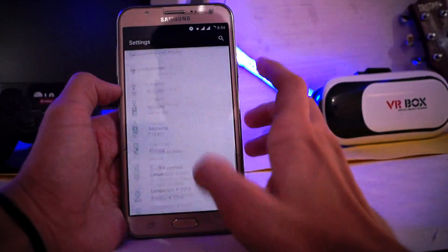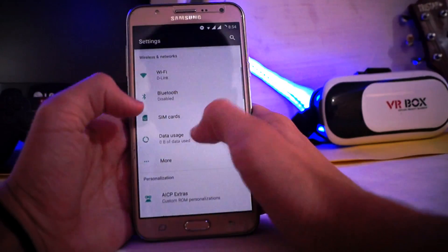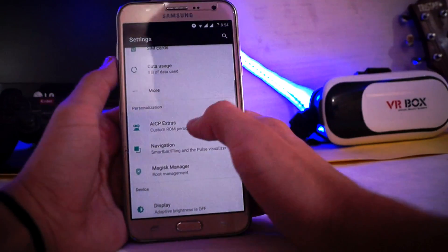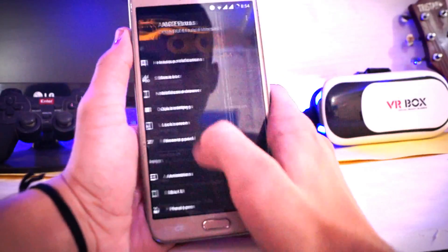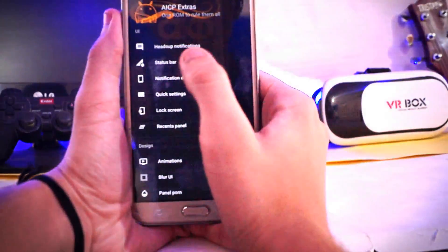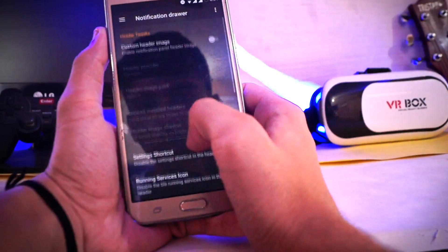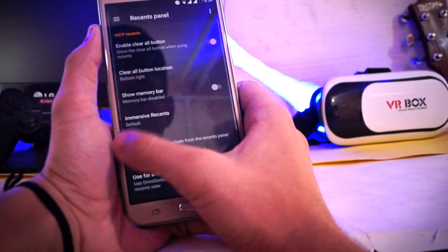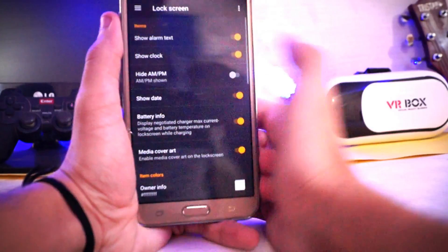This is the settings. Screen protection and Bluetooth are working. Now let's jump into AICP extra. We get all the customization options for this ROM: heads up notification, status bar — you can edit whatever you want, notification drawer, quick settings — you can do a lot of things.